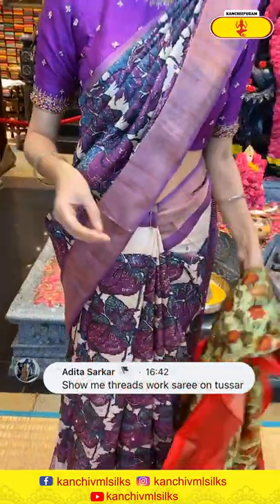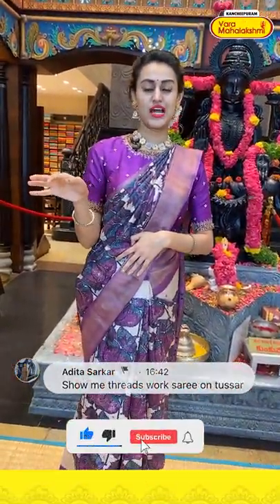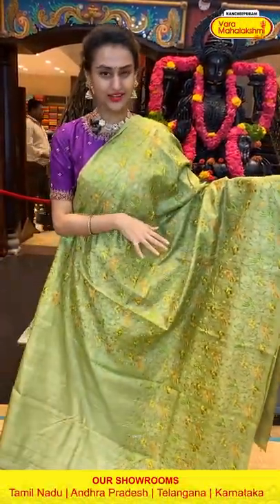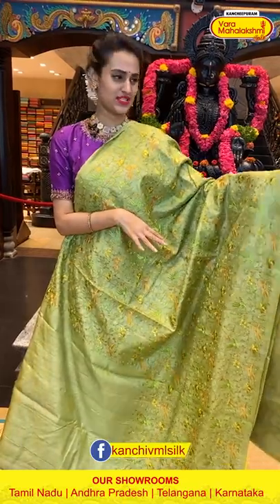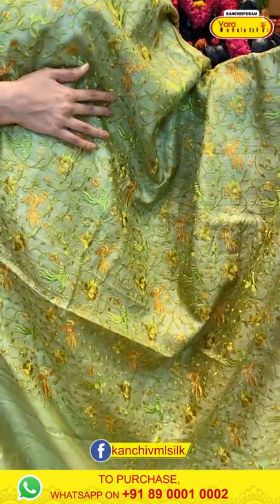Adita, you had asked for the threadwork saree, so I will be showing you this beautiful threadwork saree in a very pretty light green combination. As you can see, I have chosen floral and leaf jala with threadwork.